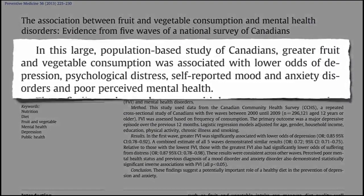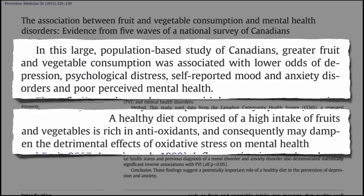What are examples of antioxidants? Antioxidants are man-made or natural substances that may prevent or delay some types of cell damage. For example, antioxidants include Vitamin C and E, selenium, and carotenoids.